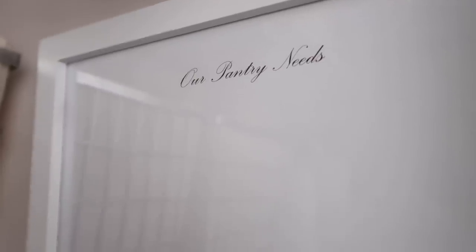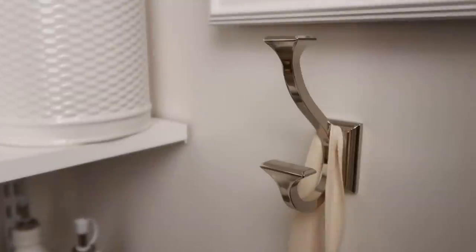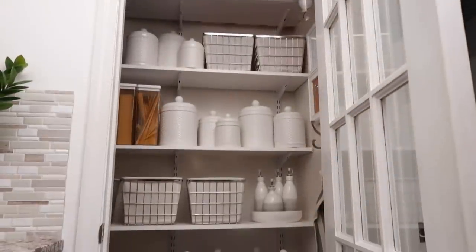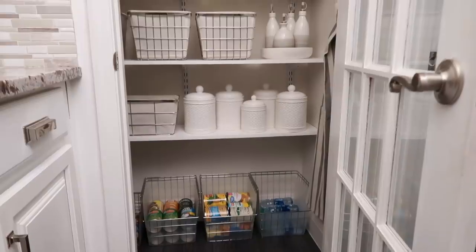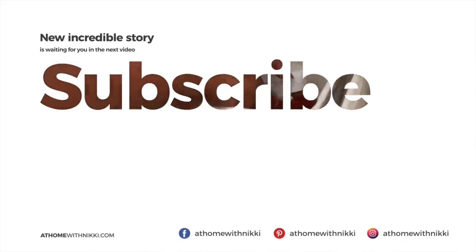I have this board here just where we can put little notes. And I took an eight-by-ten frame and printed a piece of paper saying 'our pantry needs,' then framed it so we can use the glass as a whiteboard. And there's a simple hook to hang my apron. That's it friends — that is a quick tour of my pantry. I'm excited to come back and share my whole new revised labeling system. I hope you all are doing great. I will see you at the next video. This is Nikki saying goodbye.